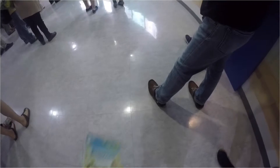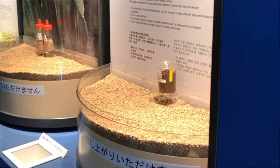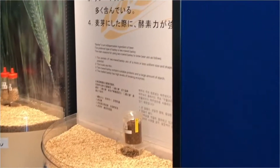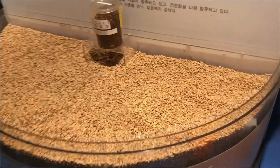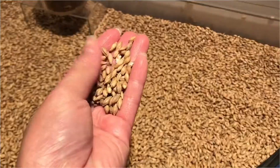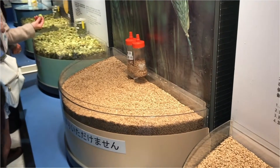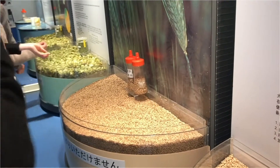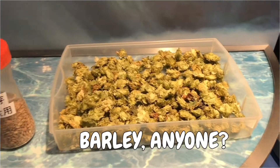After visiting the history corner, you'll be taken to the beer production section where you'll learn about the beer making process. Here is the part where you can learn about the barley they use for their beers. There are even taster bottles for guests to try the barley too.